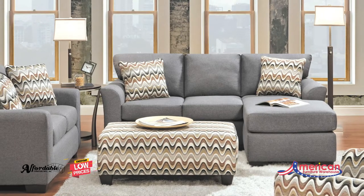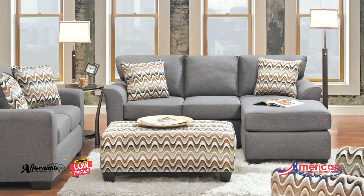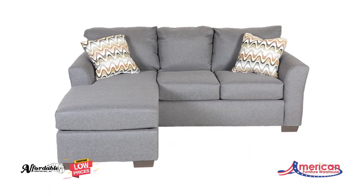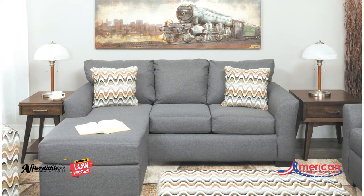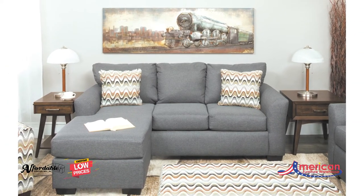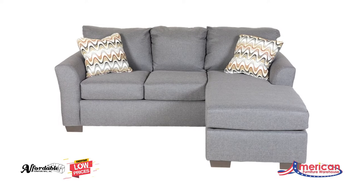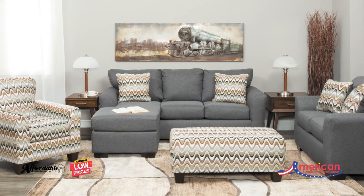The Riley Collection from Affordable Furniture Manufacturing offers a simple and straightforward look at an affordable price. This collection is covered in a polyester fabric with fleece backing to enhance the overall comfort. The sofa features a chaise which can be used on the right or left side of the sofa, providing the perfect space to lounge.